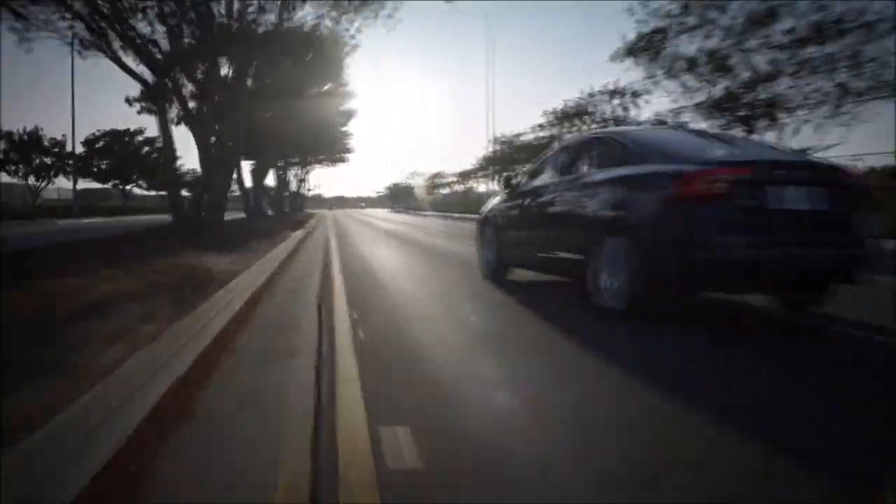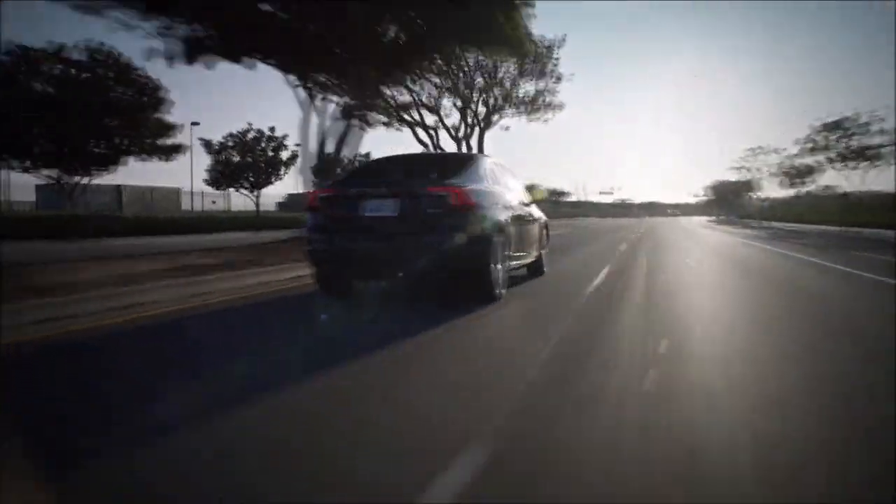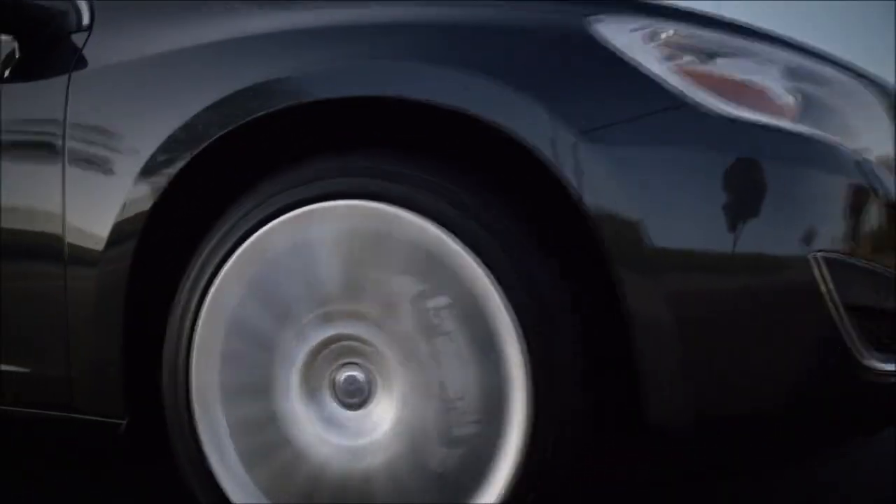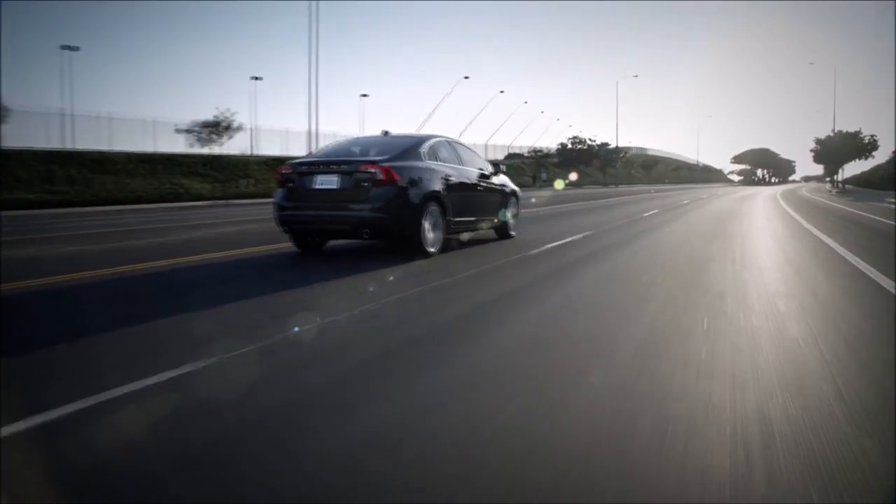Test drive the 250 horsepower Volvo S60. And if you still buy an Audi A4 — which you won't — we'll cover your first month's payment. We're just that confident.